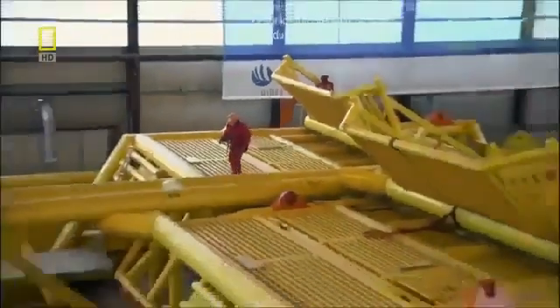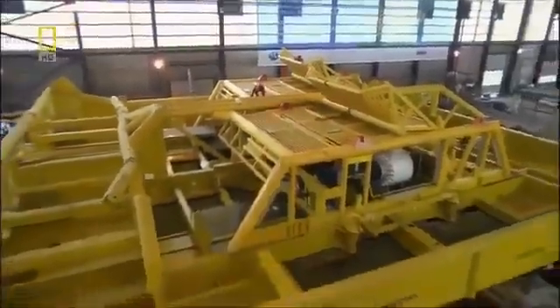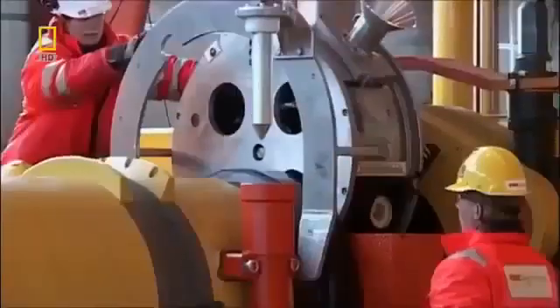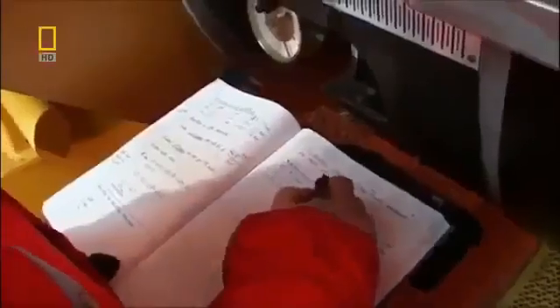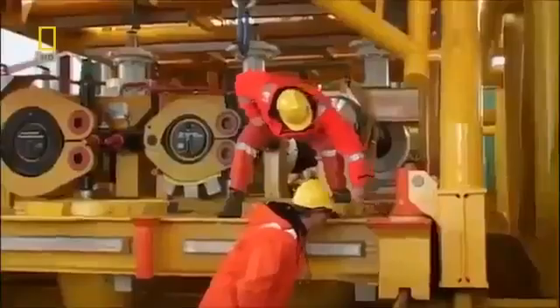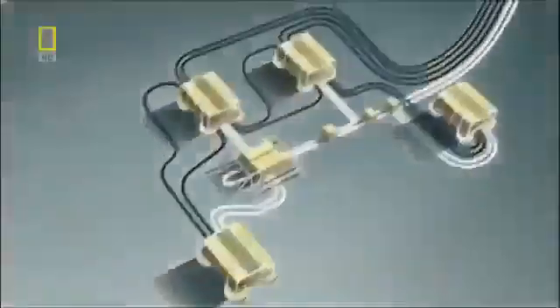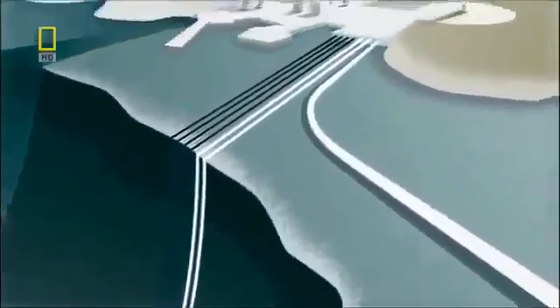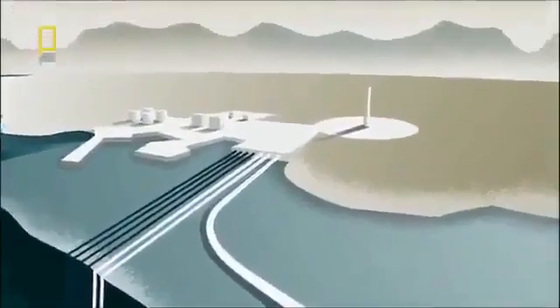Surrounding the connection module is a steel cage that protects it from any stray objects that could drop off drill ships and fishing trawlers. When gas exits the field, the steel pipe expands. Engineers expect the Ormen Lange pipeline to expand along its entire length by as much as one meter — enough to rip it apart. They've solved this problem by using a connector that slides back and forth on rails, which will absorb the pipe's movement and keep the gas flowing. Meanwhile, engineers are tackling the Storegga slide, trying to get the umbilical cord from the template to the control center 120 kilometers away.